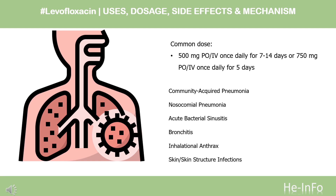Inhalational anthrax — Post-exposure therapy: 500 mg PO once daily for 60 days, beginning as soon as possible after exposure. Skin/skin structure infections — Uncomplicated: 500 mg PO once daily for 7–10 days. Complicated: 750 mg PO once daily for 7–14 days.